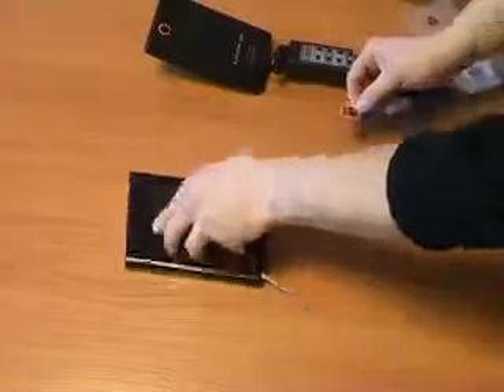Lornit can detect even small objects, like a cellular phone's SIM card.